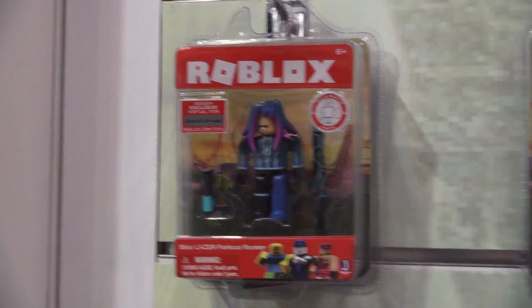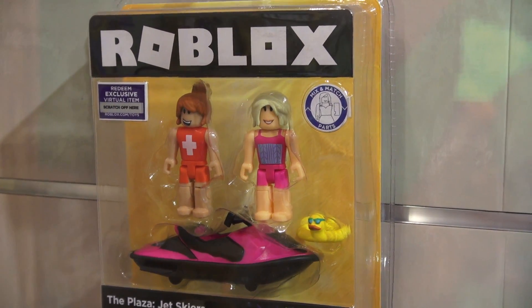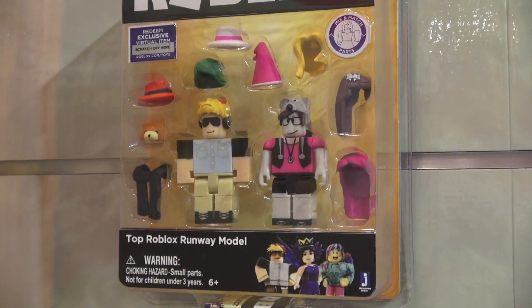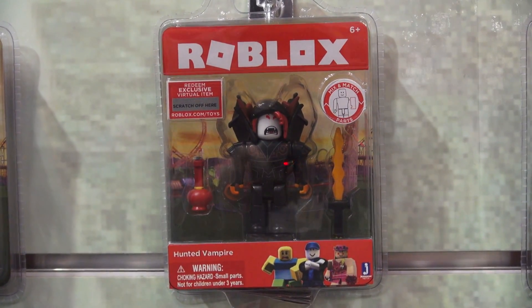I should probably point out that all the Roblox in the red packaging are action Roblox, and all of them in the yellow packaging are considered fashion Roblox. So let's go ahead and start with the action line.